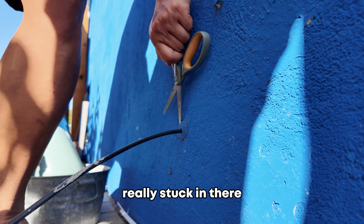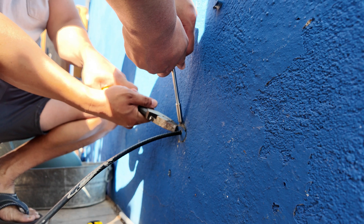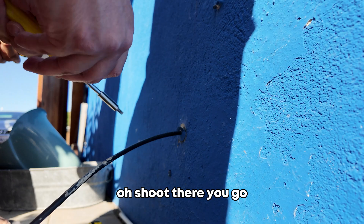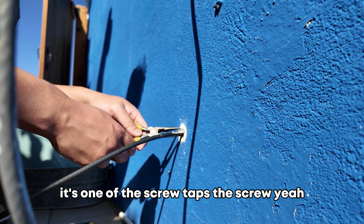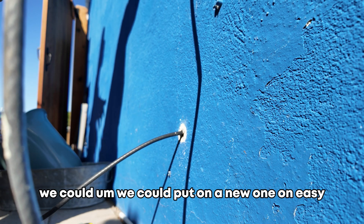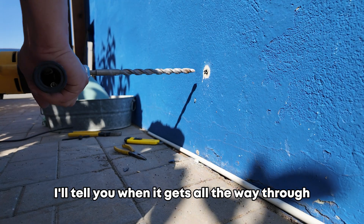So we'll try to hold it — damn, the glue they used is really stuck in there. Turns out it's one of those screw wall anchors, so removing it would be too much work. It'd be a lot easier to just drill past it. We decided to cut it and put a new one on — it's easy to redo. We'll drill straight through; I'll let you know when it gets all the way through.